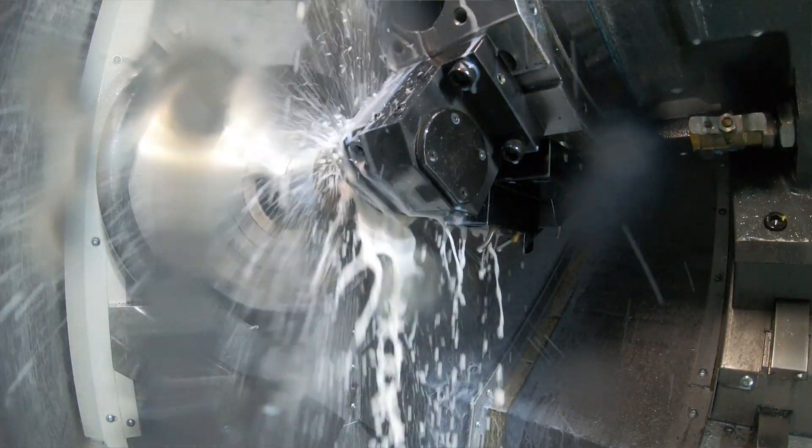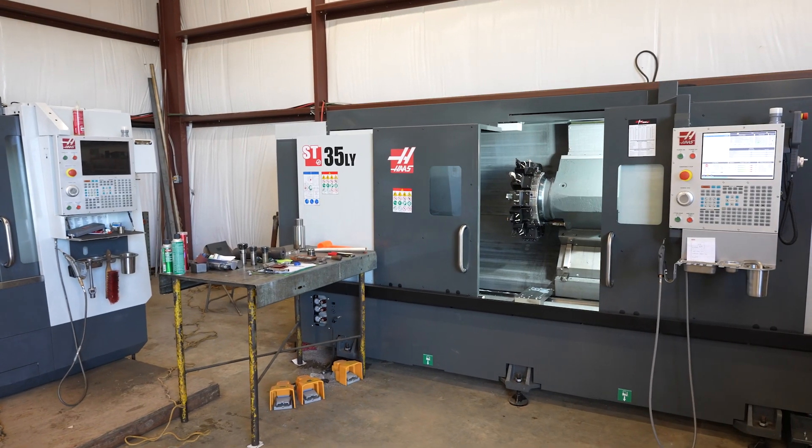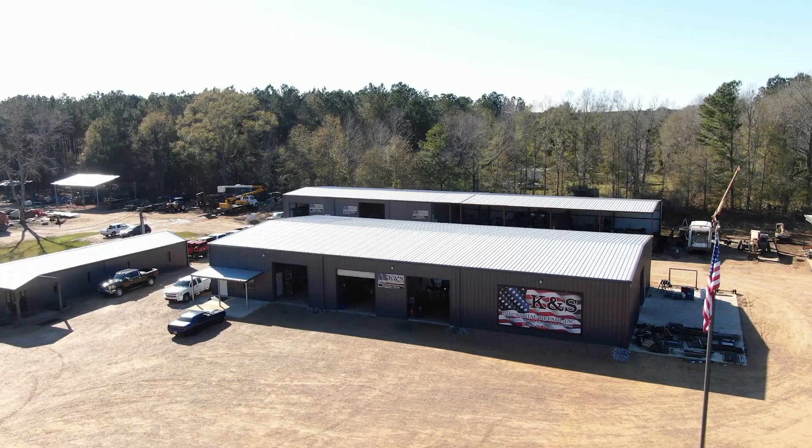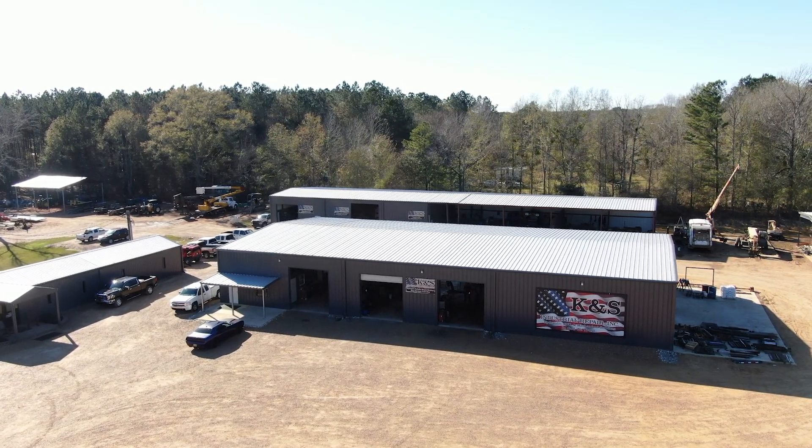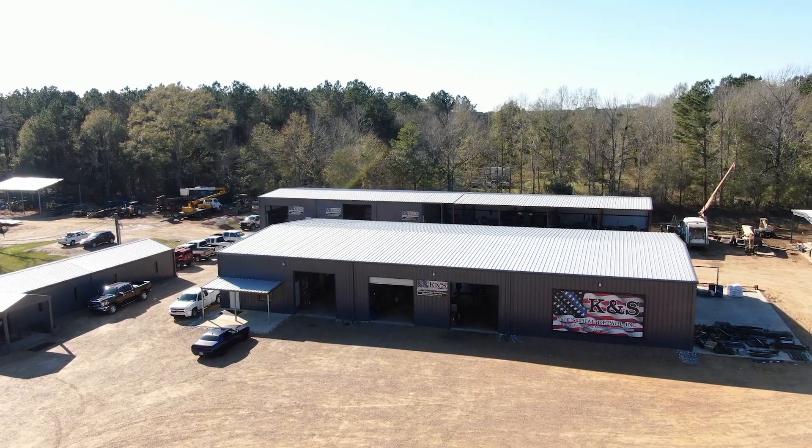We bought these machines on a whim that we could be profitable — we have been — and the service from Haas has been great. If you've got a dream, trust in yourself, trust in the good Lord, and give it a shot, because you don't want to go all the way through life and at the end of it say, 'I wish I had done that.'